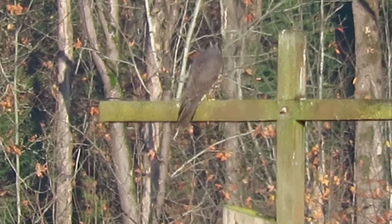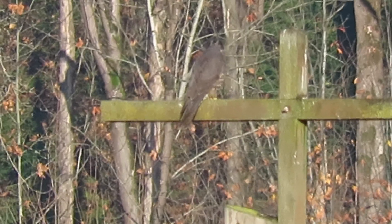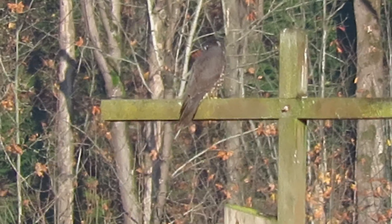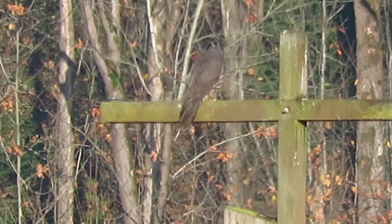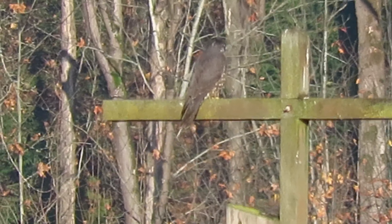There's a few starlings working in the field there, and we also get a lot of ducks in the retention pond and they feed out in the field. This peregrine falcon has been here several times before. He's been feeding here. We've got several videos and photos of him.